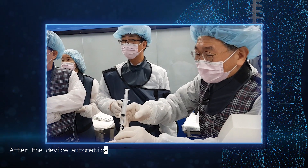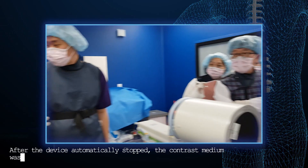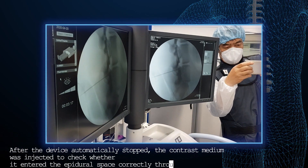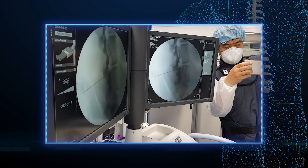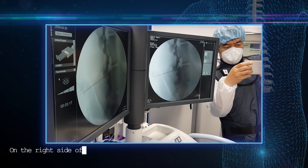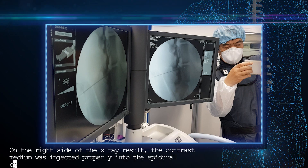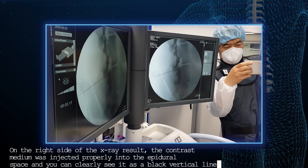After the device automatically stopped, the contrast medium was injected to check whether it entered the epidural space correctly through X-rays. On the right side of the X-ray result, the contrast medium was injected properly into the epidural space, and you can clearly see it as a black vertical line.